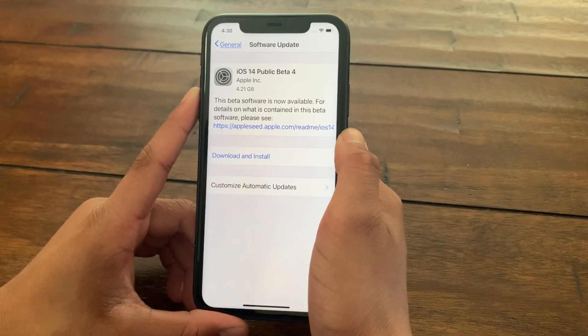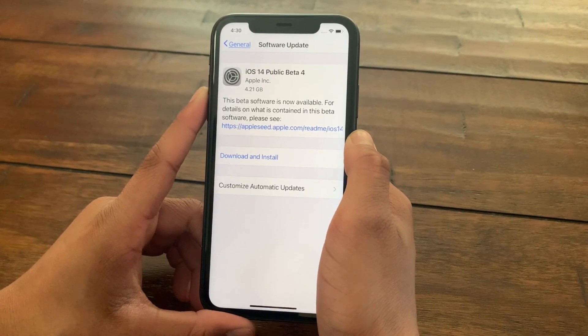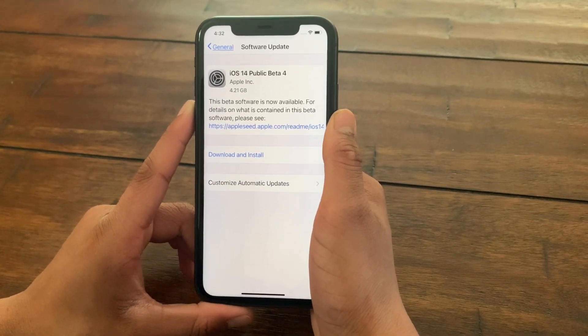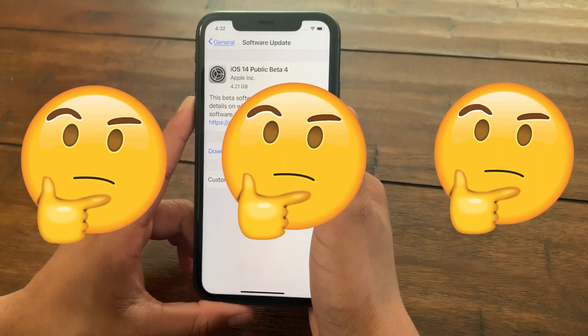Apple has recently released their iOS 14 public beta 4, and in terms of software the iOS 14 public beta 4 is the same as the iOS 14 developer beta 4. The public beta 4 has some major bugs which you do not want on your iOS device, so I strongly recommend that you do not download this public beta 4, and I'll be showing you guys why.